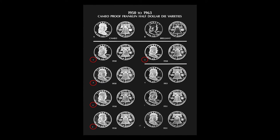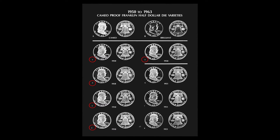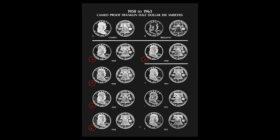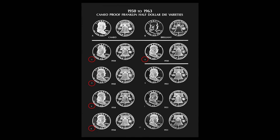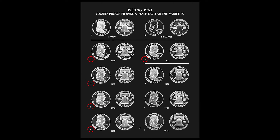You can see here on page 35, if you've got a copy of Cameo and Brilliant Proof Coinage, there's a picture of five different Cameo Franklin dies for 1950, which were again top dies for the year 1950.